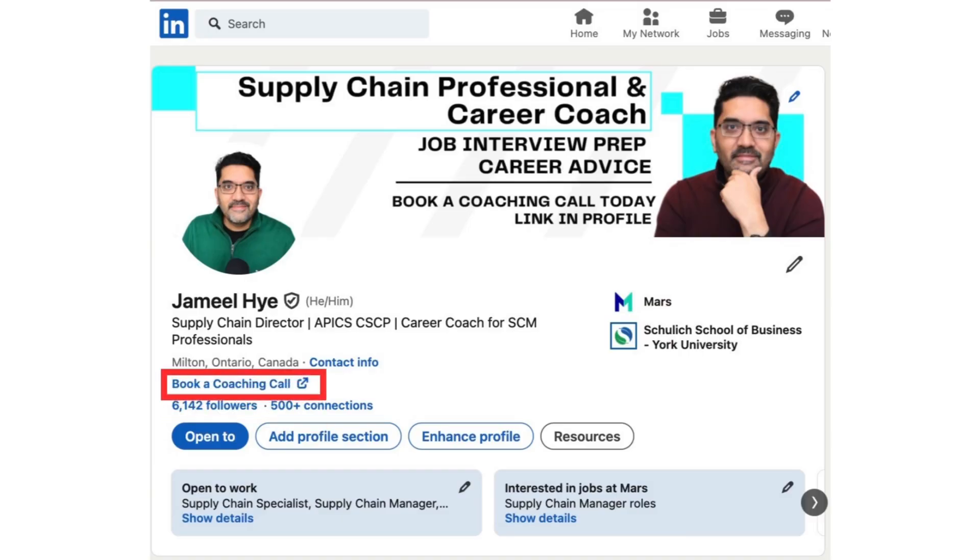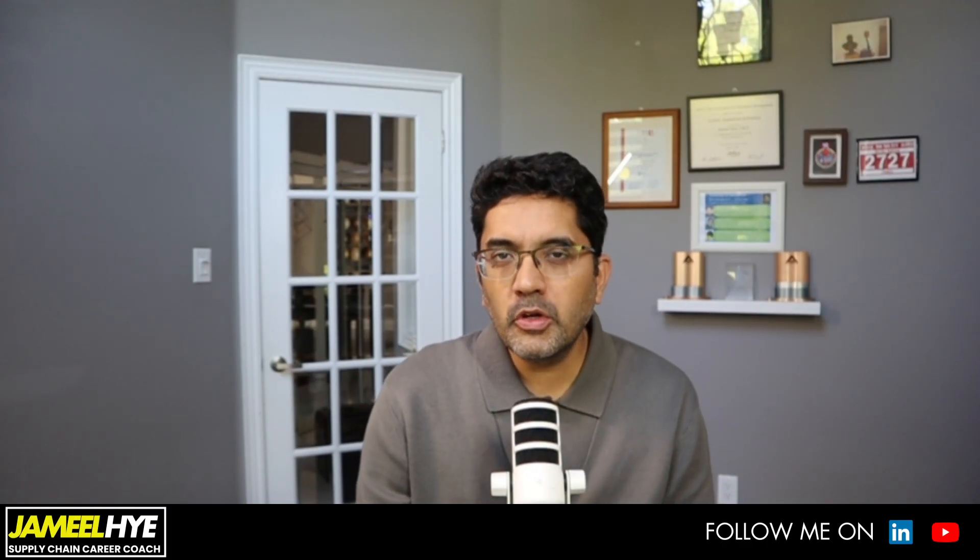So go ahead and book your session. First, I want to talk about why AI is not really a new concept in supply chain — in fact, supply chain was one of the first adopter industries of AI.